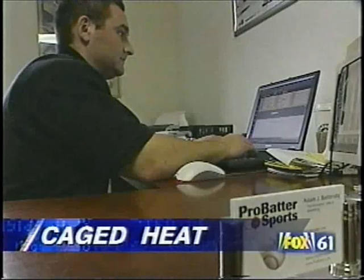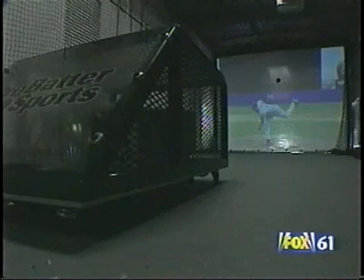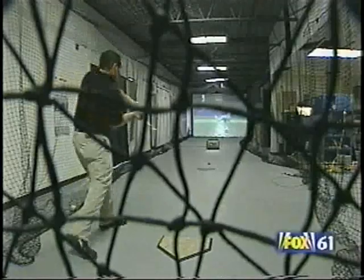Good afternoon, ProBatter Sports. It's a Connecticut company that promises better contacts, accurate delivery, and here's the pitch. It's really the latest and greatest in baseball technology. This is the ProBatter machine. For four years, they've worked on the software to deliver the perfect hardball.